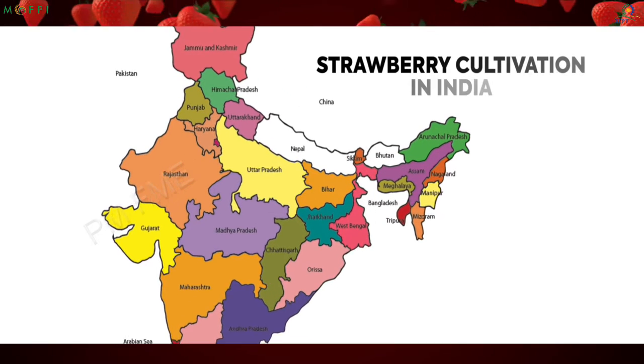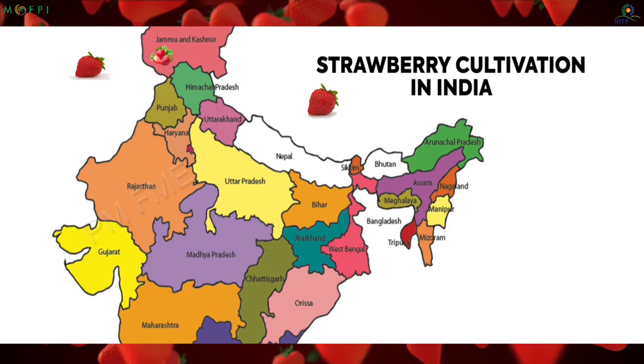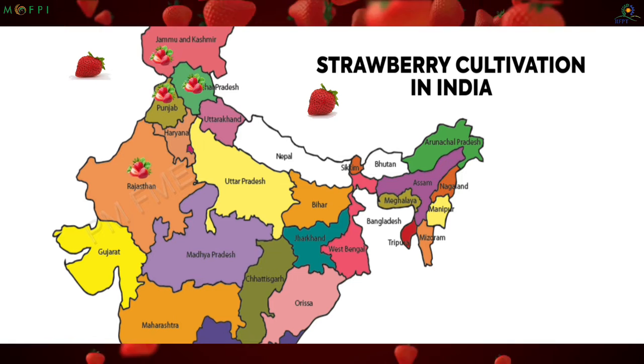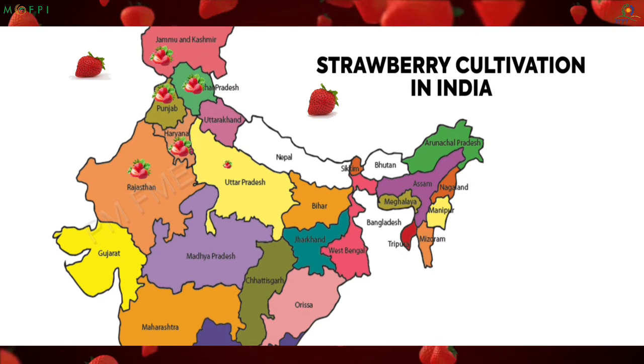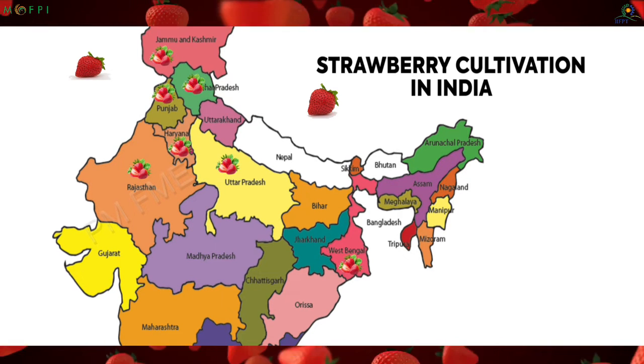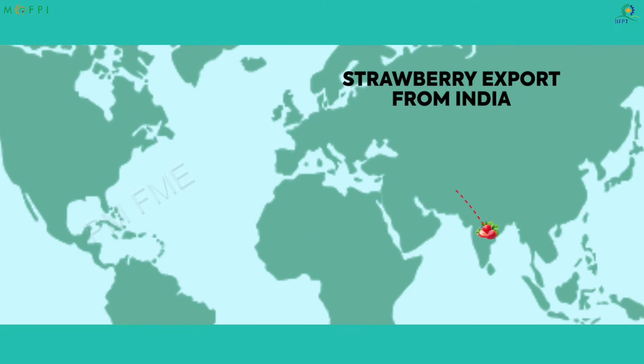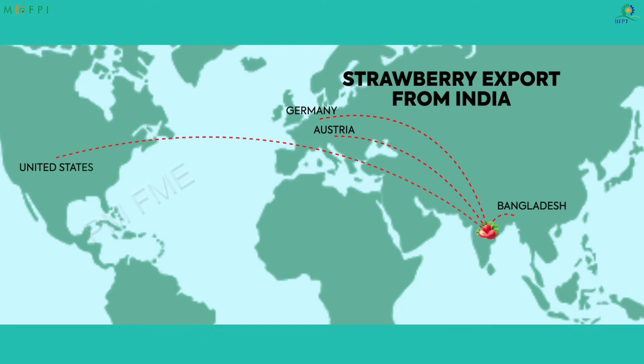In India, strawberry is cultivated in Jammu and Kashmir, Himachal Pradesh, Punjab, Rajasthan, Haryana, Uttar Pradesh, West Bengal and Maharashtra. India exports strawberries to countries like Austria, Bangladesh, Germany and the United States.